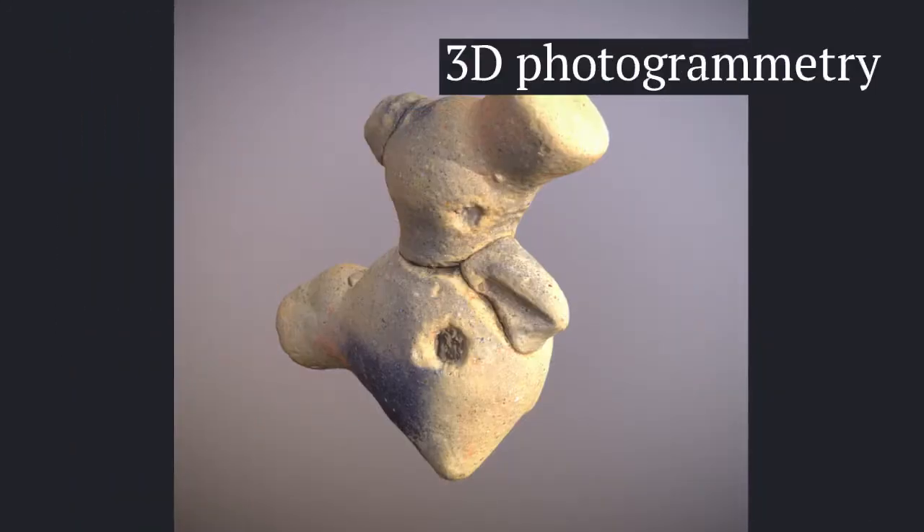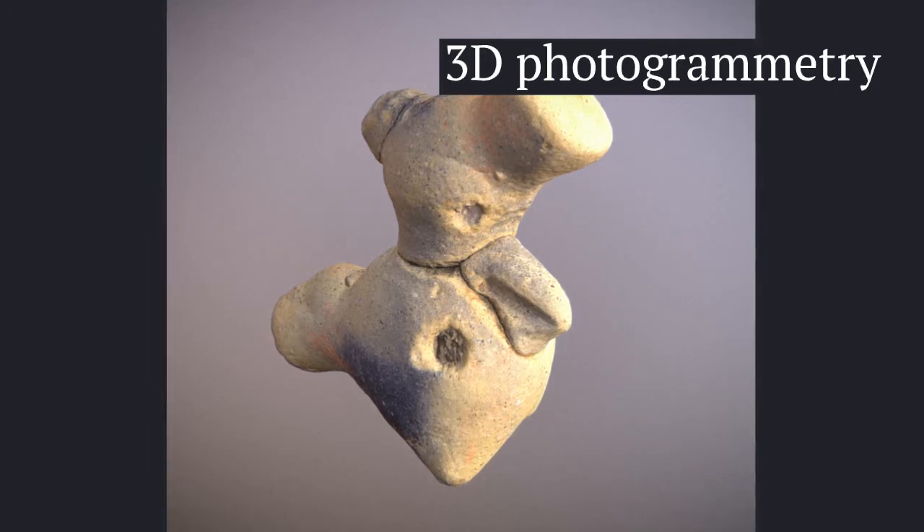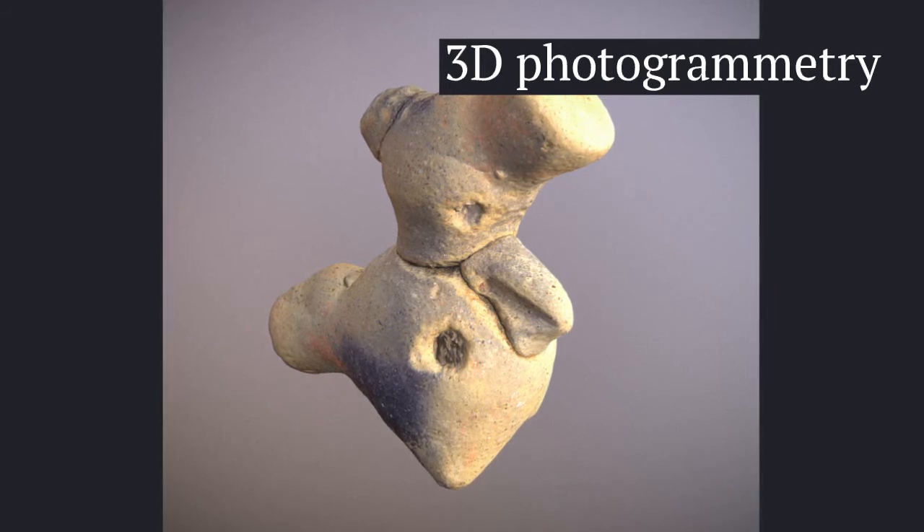One way I've been able to put technology to use in the classroom is with 3D photogrammetry. I produce realistic 3D models of artifacts that I can share in the classroom. I've worked with the Pfau Library Innovation Lab to have some of these 3D printed to pass around in classes and public talks.